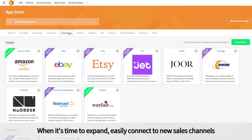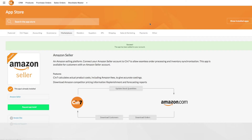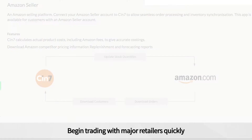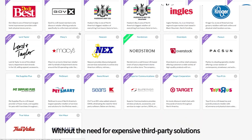When it's time to expand, easily connect to new sales channels. Each app shows how that integration works with SIN7. Begin trading with major retailers quickly without the need for expensive third-party solutions.